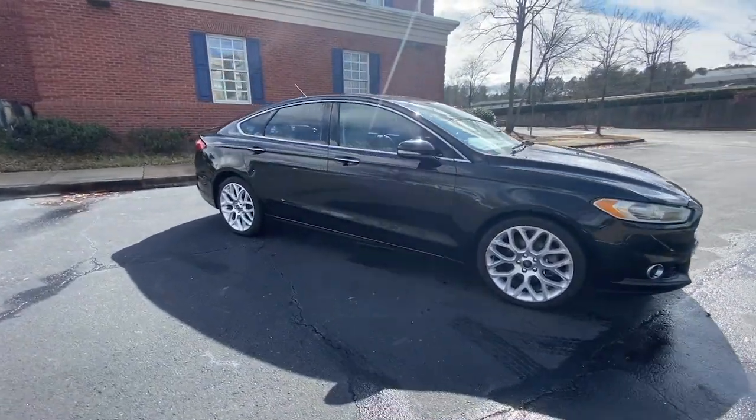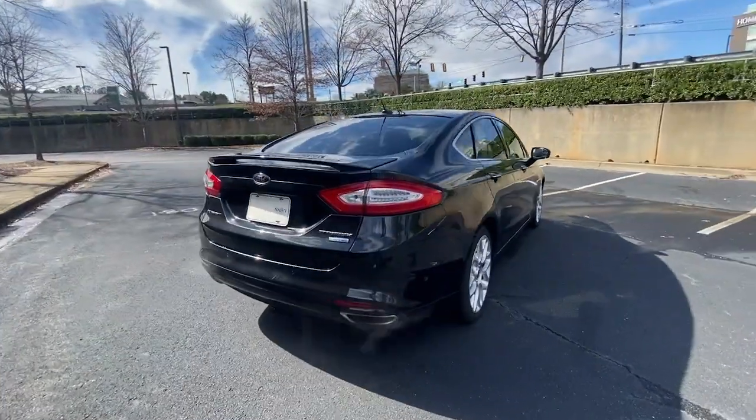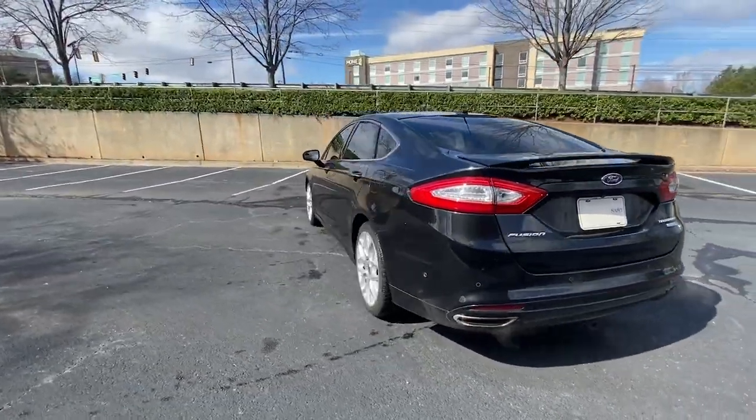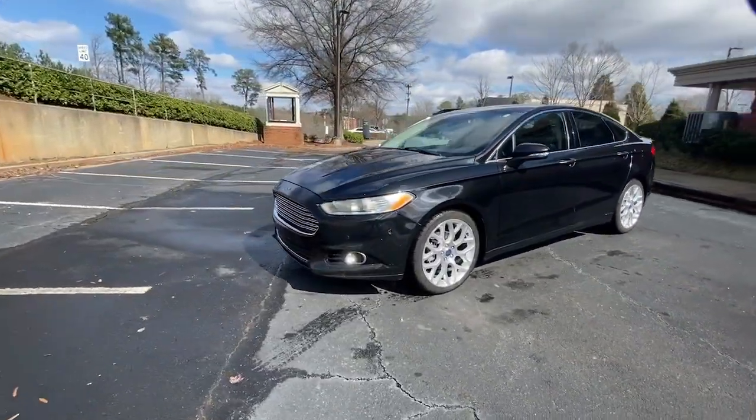You will love the features of this 2014 Ford Fusion. With less than 150,000 miles on the odometer, this vehicle provides excellent value. Take a closer look at this comfortable, stylish Fusion.